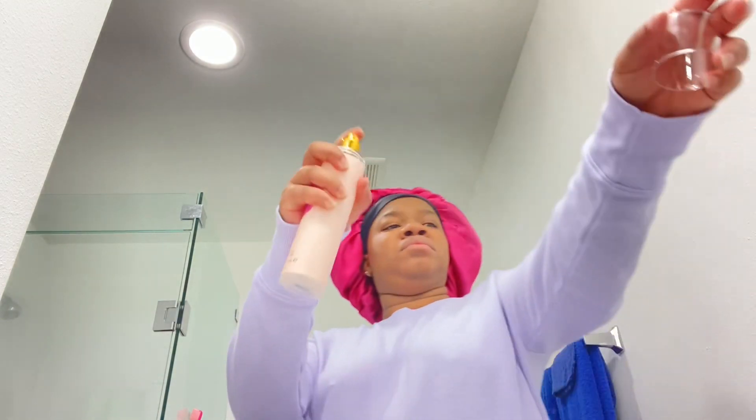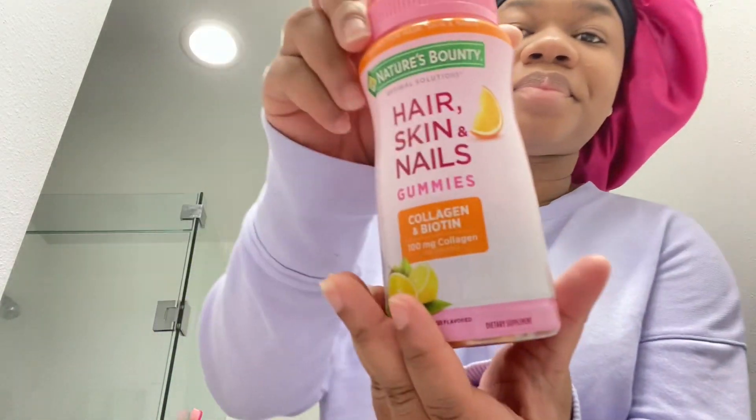Then I come in with my body spray by Vince Camuto. I know you're not supposed to use it when you go to sleep, but I'm extra — I think: what if something happened to me while I'm sleeping and I smell bad? So I spray my body down.